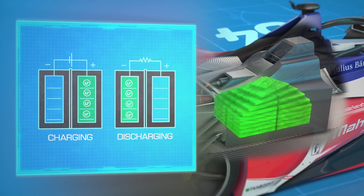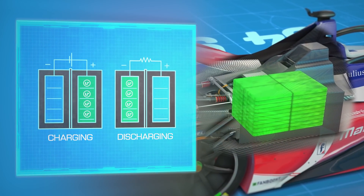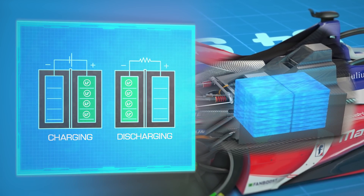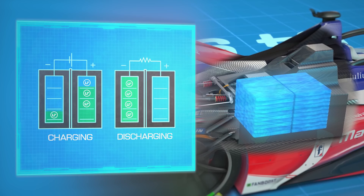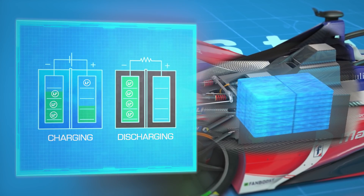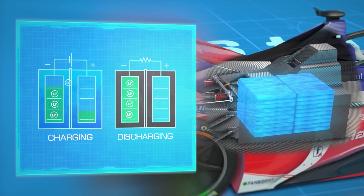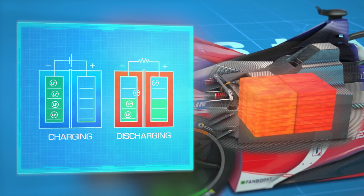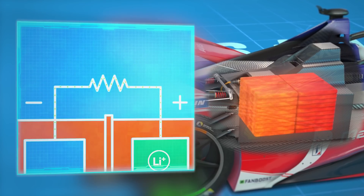Keeping the batteries at the right temperature is very important. If they're too cool, the internal resistance of the battery increases, which reduces the amount of ion flow, meaning less energy is available. If the battery is too hot, it may discharge too quickly whilst also damaging its life.